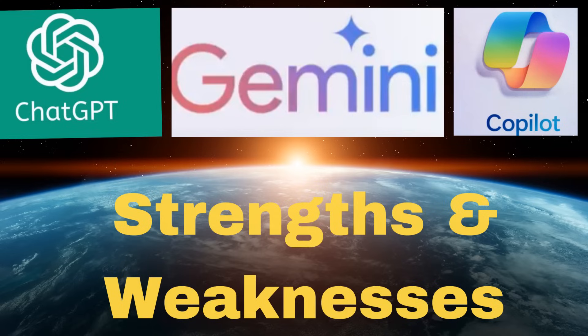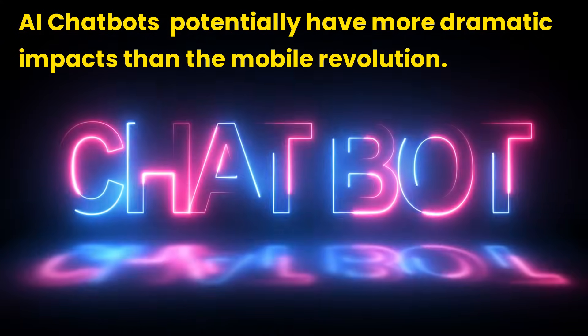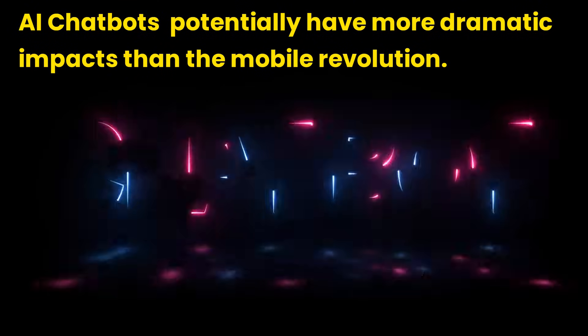ChatGPT, Gemini, and Copilot in action — strengths and weaknesses. The advancement and integration of artificial intelligence chatbots into our digital lives marks a transformative era, potentially more dramatic and impactful than the mobile revolution.